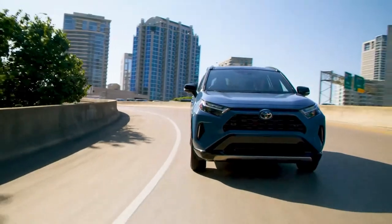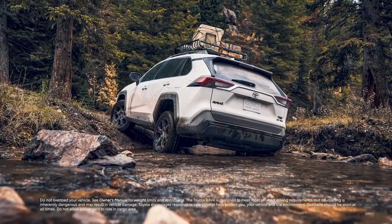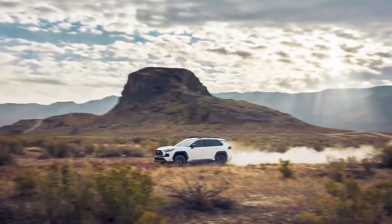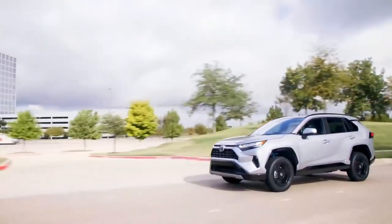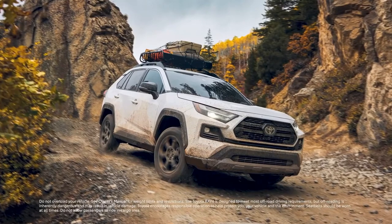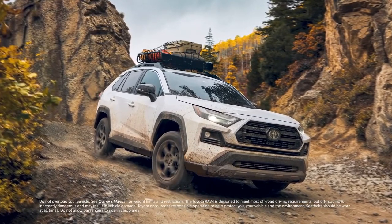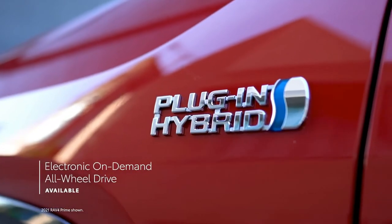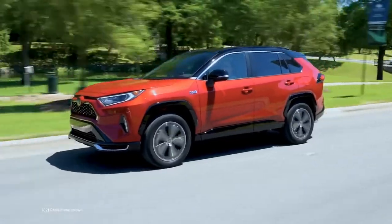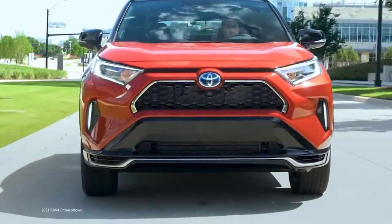RAV4 has plenty of performance to match its high-tech features. With three all-wheel drive systems to choose from, RAV4 can hit the trails like never before. These systems include the base all-wheel drive found on core gas grades, dynamic torque vectoring all-wheel drive with rear driveline disconnect available on Limited and standard on Adventure and TRD Off-Road, and the electronic on-demand all-wheel drive standard on hybrid and plug-in hybrid models.